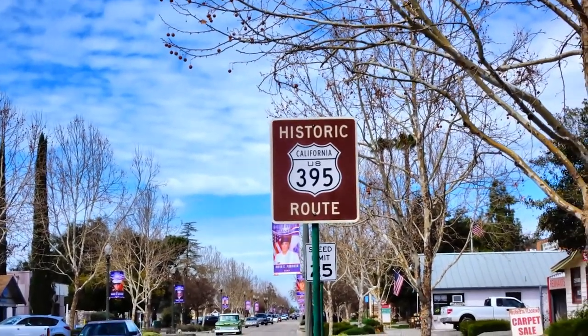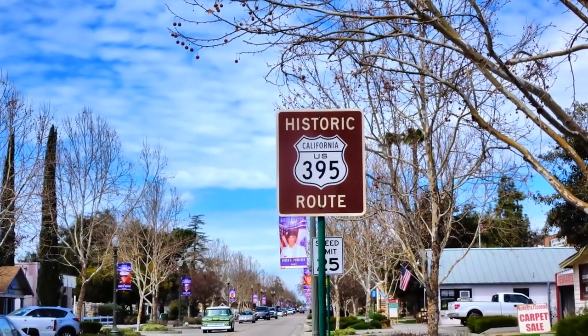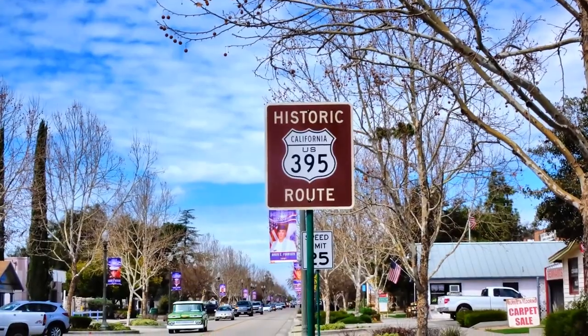Washington is the street for downtown Murrieta, which is also known as Historic Route 395.